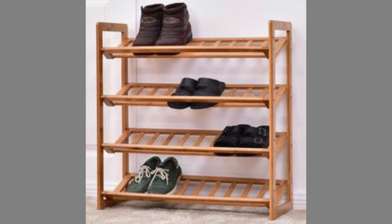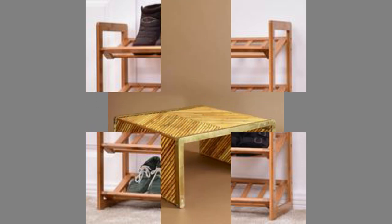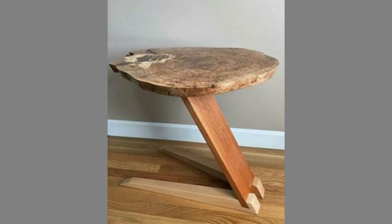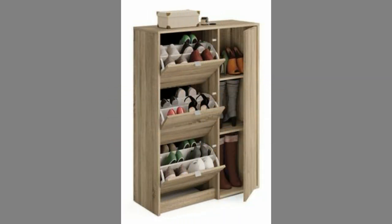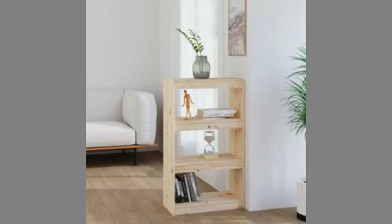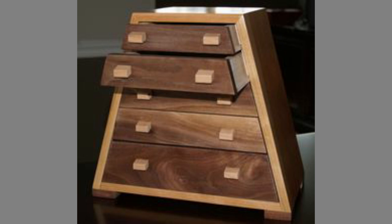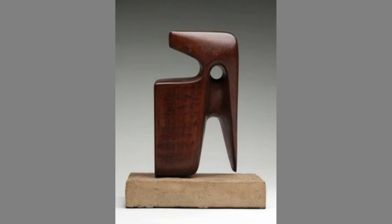Quality furniture can last a lifetime and remain in your family for generations. That is why it is essential to look for wood furniture that can furnish your home — it is important to look for quality, as shoddy craft and beautiful wood products are just not worth your money. Wood furniture is versatile — whether your home is traditional or modern, wooden furniture always suits it. The hardwood deepens as it ages, and wood furniture can also be placed in your garden as it is great for spending an afternoon outdoors.